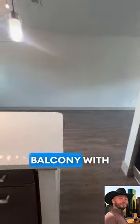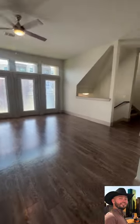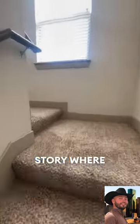We're going to walk through and see this massive balcony with multiple doors to access it — lots of space, enough for a dining area with a great overview. Then we head up to the third story where the bedrooms are.